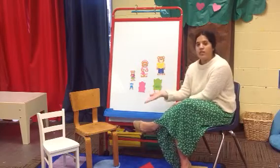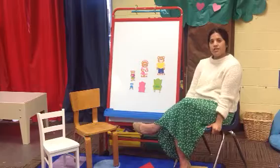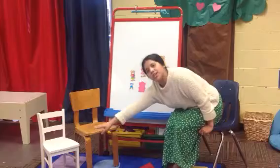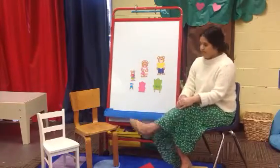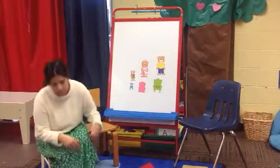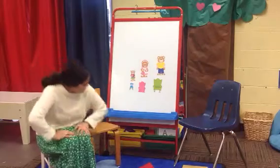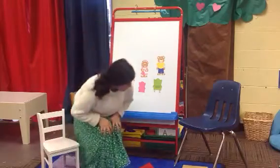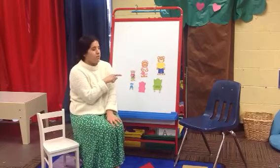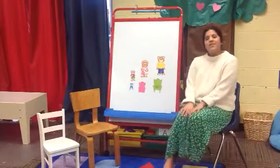Alright friends, I have three chairs with me today. I have this big blue teacher chair that I'm sitting on, a wooden chair, and a white chair. I'm going to see which chair fits me the best. Let's start with this small little white chair — too small. How about this medium-sized chair? Too hard. I think I'm going to go back to my big blue teacher chair, because it fits me just right.